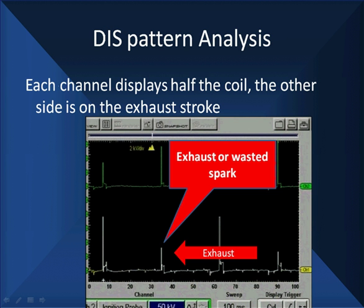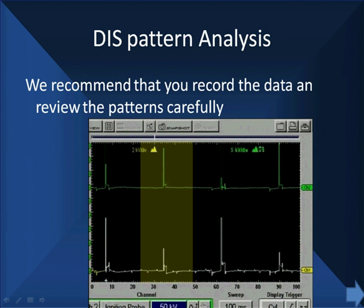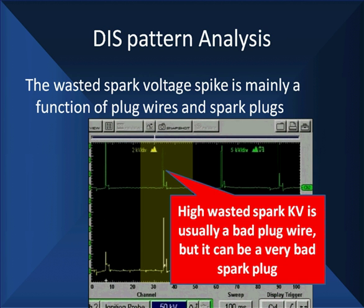Let's go in here and start looking at some live action. Most people try to look at secondary patterns when things are moving around. I want to stop and ask you a question — did you see anything wrong? There was so much stuff moving around you didn't see anything. We recommend that you record the data, stop, and review the patterns carefully. A high wasted KV on the wasted spark usually indicates a bad plug wire, but it could be a very bad spark plug. Nine times out of ten, it's a bad wire.